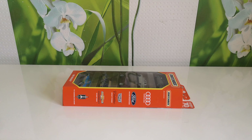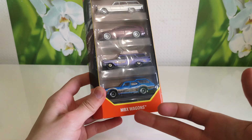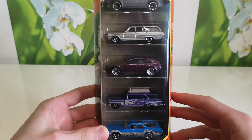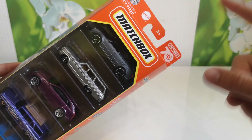Hello everyone, you're on the GT Cars channel and today I got this one five pack Matchbox set — Matchbox wagons. It's with Matchbox 70 years. Let's go open it.